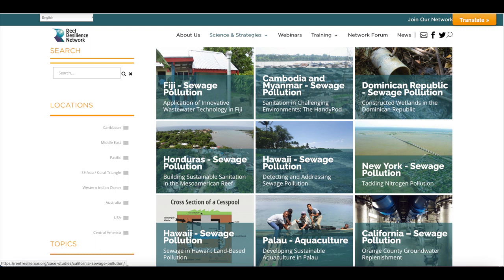To identify what strategy or wastewater treatment system is feasible for a location, it is important to identify local constraints, including geography and cultural needs. To learn about wastewater pollution challenges in the Dominican Republic and Cambodia, and what systems were implemented to address them, Reef Resilience Network Manager Kristen Mays spoke with Carlos Garcia of the Nature Conservancy and Dr. Tabor Hand of Wetlands Work, two wastewater pollution case study authors.